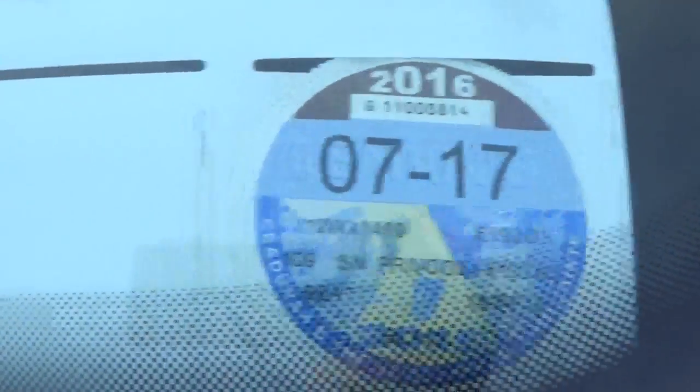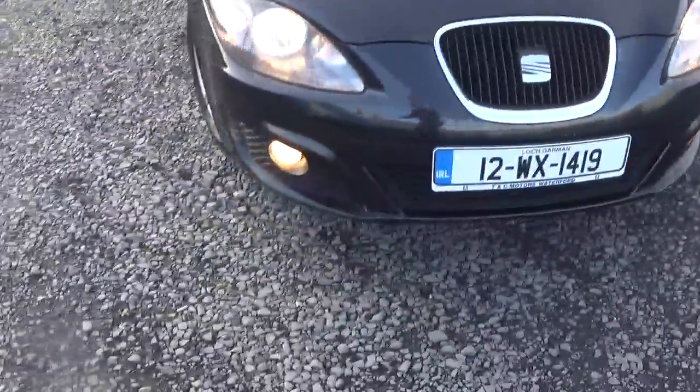It's got tax July 2017, €190 for the year, and also NCT till March 2018. As you can see it's got a lovely little front on it, fog lights and wheels as well.